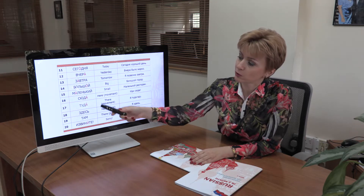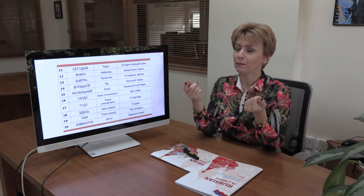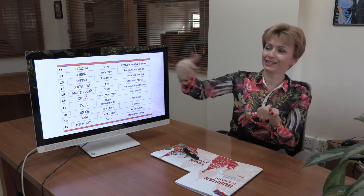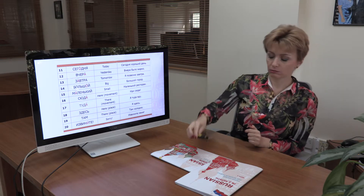Look at these four words: Сюда, туда, здесь, там. Two of them mean roughly the same thing in English as 'here.' Здесь means here as a location — you just show where the place is. Здесь. But сюда implies movement — you are coming here. Сюда.